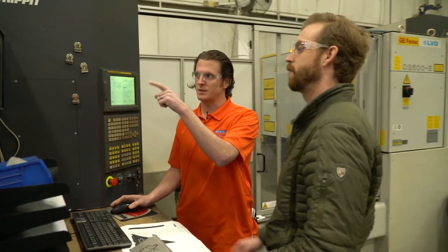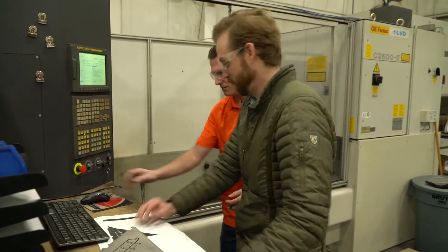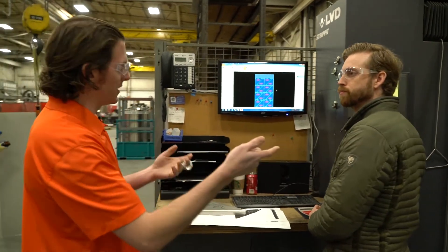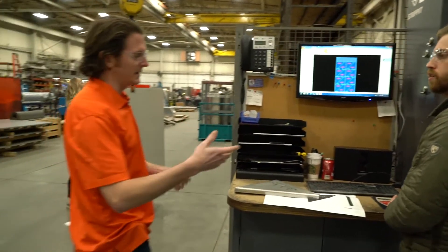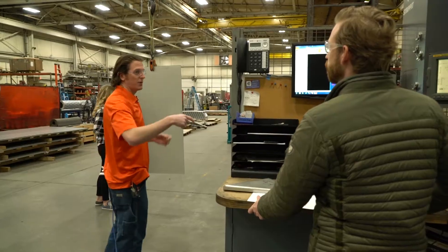Do you have some experience with Sigma Nest, the nesting software? A little bit. Just hop right in there. I've got the parts nested — if you can get it sent over to the laser, which is just a big fancy cutter, a couple hundred grand, no big deal — and then get it cut and sent over to the press brake. That'd be great. I've got to get over here and take care of Cornell.